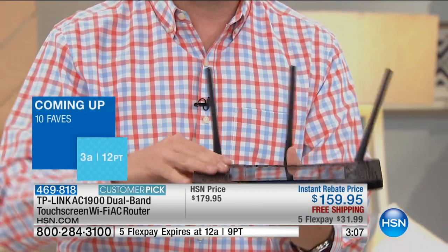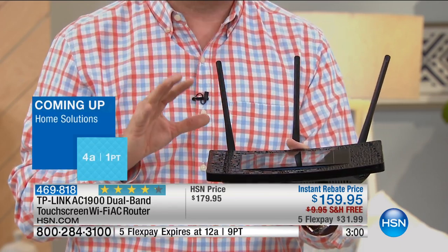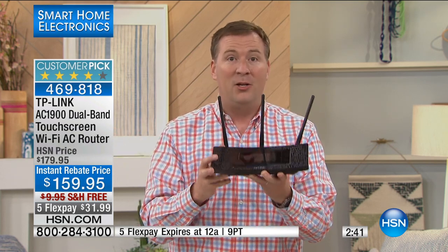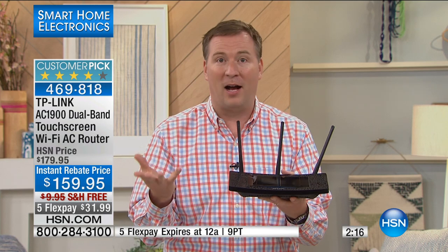Does your current router have antennas to ensure the strongest signal and follow you around the house? Probably not. Do you lose signal going upstairs or downstairs? That's why you need multiple antennas. Do you have dead zones where a room gets no internet at all? If you bought a router last year, the most common speed was Wireless N — this AC1900 is already 50% faster. This technology is expected to be the standard for the next five years, so you're investing in future-proof performance.